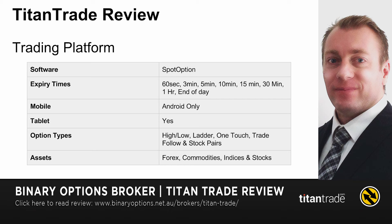The trading platform is quite good — it's on SpotOption, which is one of the best. It has every single expiry time that you want. If you want to trade on mobile, it's only going to be available on Android; there is a tablet interface as well. It has a few different option types: high-low, ladder, one touch, and stock pairs, and you can also follow other traders and copy what they're trading.